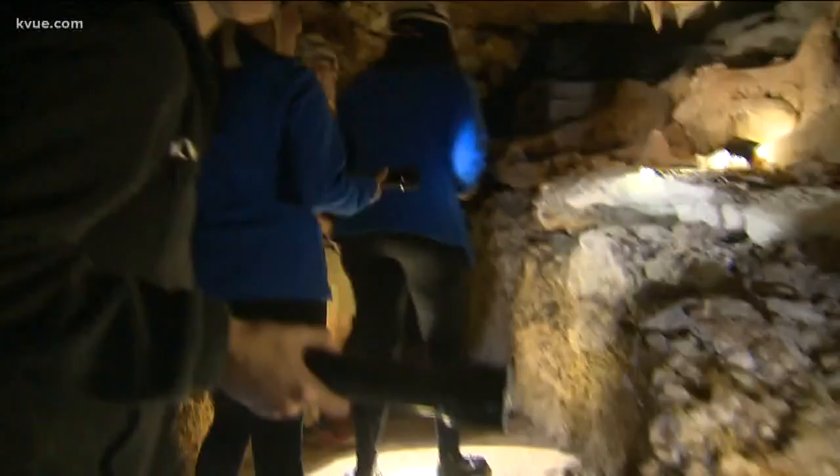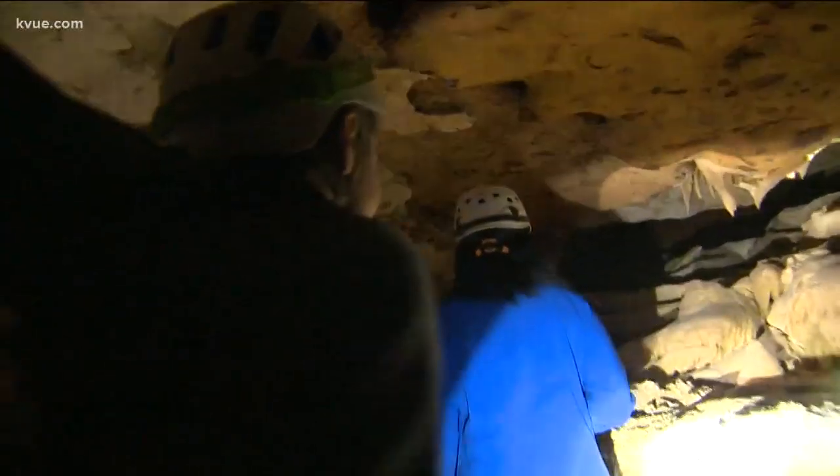Did you notice any future spelunkers in our group today? I think we had a lot of promising prospects. I'm looking forward to seeing them come back in and get the full cave experience.